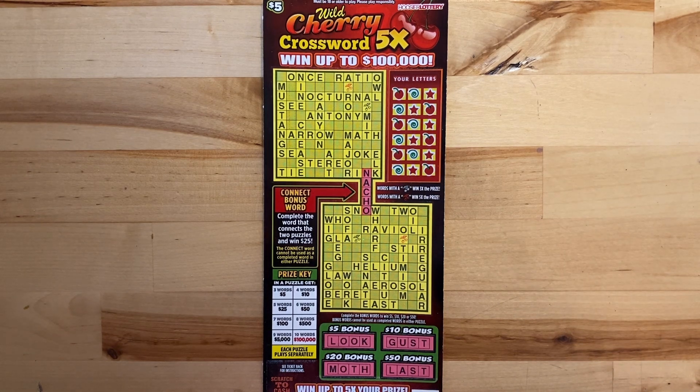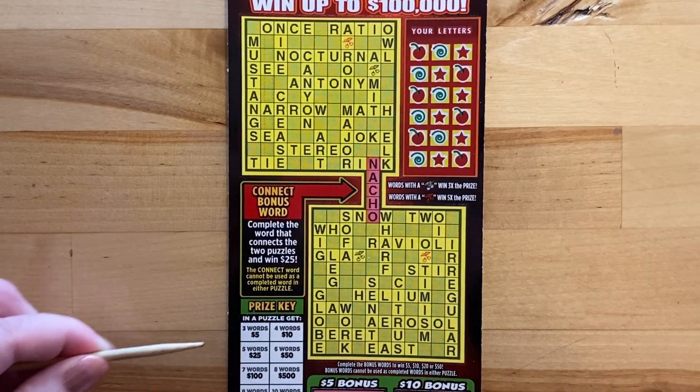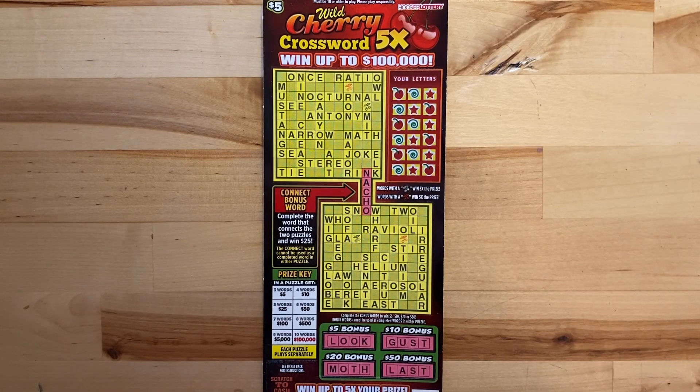We're basically looking for words. We need at least three to achieve a $5 win. We have the red cherries, which means you can win five times the prize if you have at least three words and one of them is red or has a red cherry. The black is three times the prize. Down at the bottom we have some bonus puzzles, and in the middle, if you link those, you can win $25.